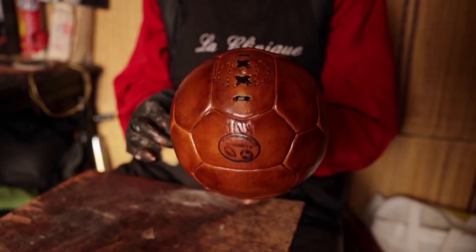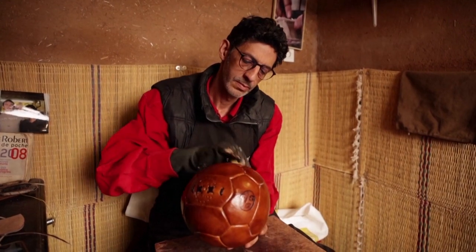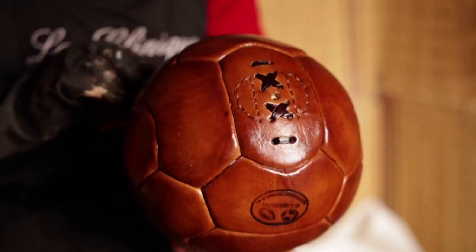Bokantar said he remakes famous balls as well as his own designs. Finishing a ball could take him anywhere between two days and two weeks, between manufacturing, sewing, and maintenance.